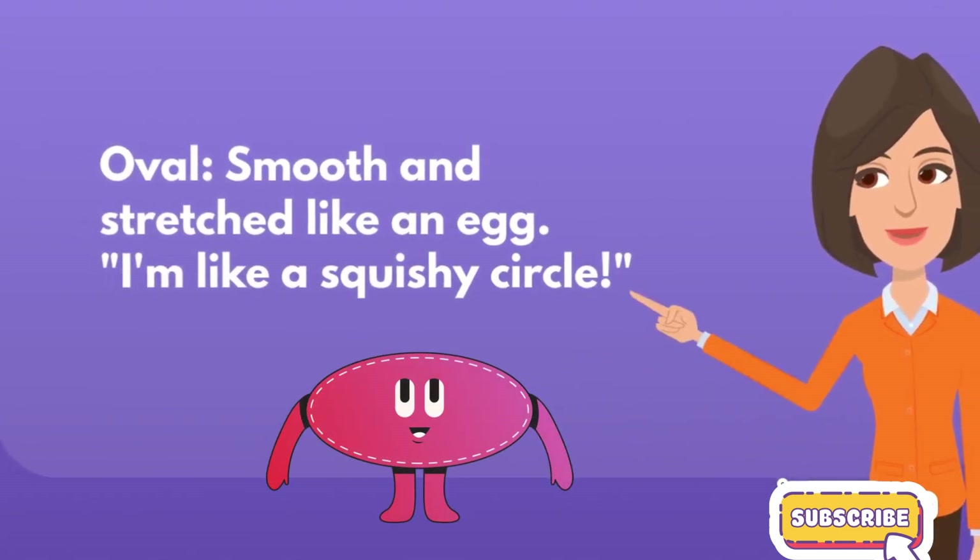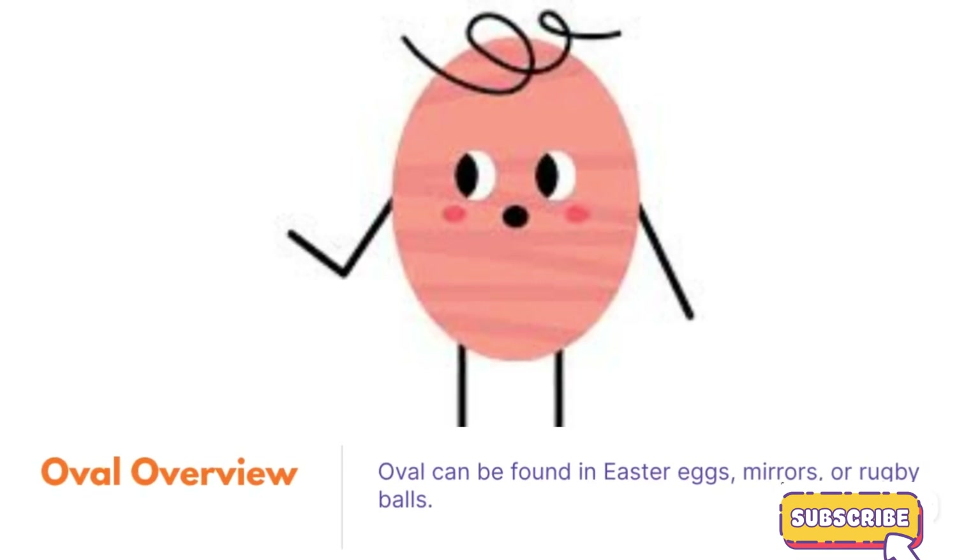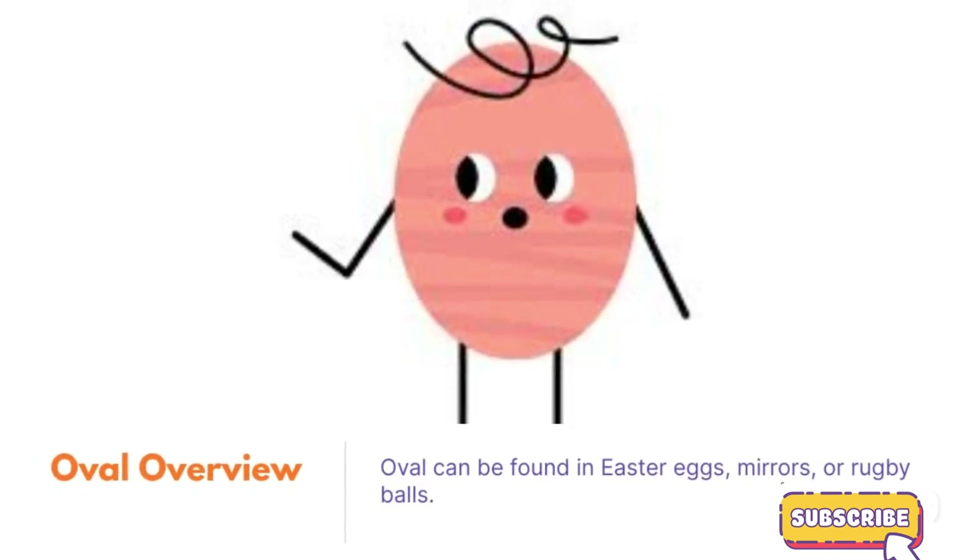Oval, smooth and stretched like an egg. I'm like a squishy circle. Oval overview. Oval can be found in Easter eggs, mirrors, or rugby balls.